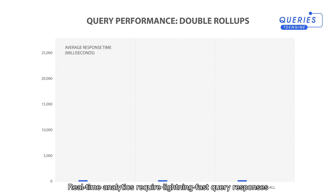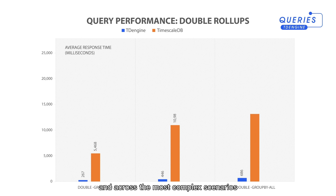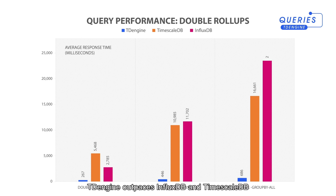Real-time analytics require lightning fast query responses, and across the most complex scenarios, TDengine outpaces InfluxDB and TimescaleDB by orders of magnitude.